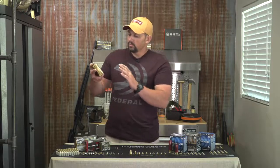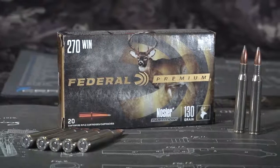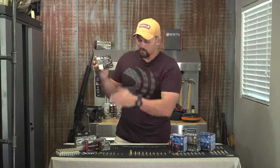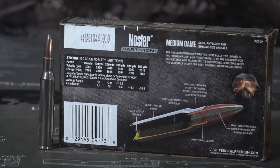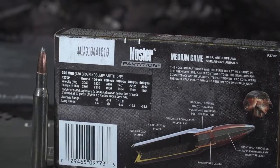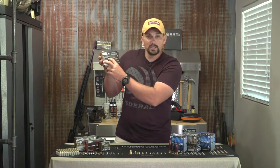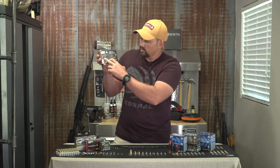This is 270 Winchester rifle ammo. Same information on the front — weight, caliber, and so on. On the back you'll see the same velocity and energy data, which is a lot more important if you're target shooting or hunting at 300 to 400 yard ranges. It also has a drop chart, which is very helpful. For instance, sighted in at 100 yards, at 200 yards your bullet drops 2.9 inches, and 10.8 inches at 300 yards.